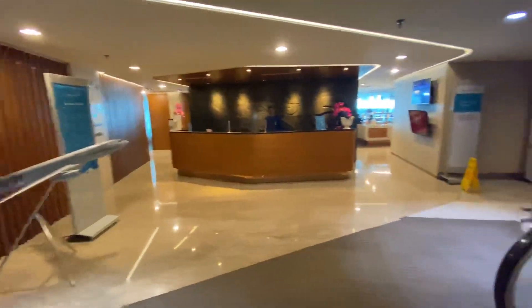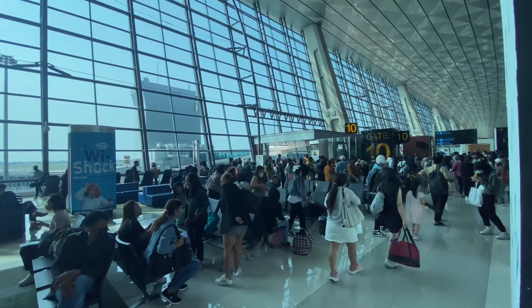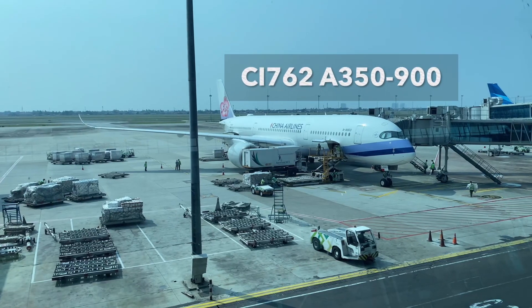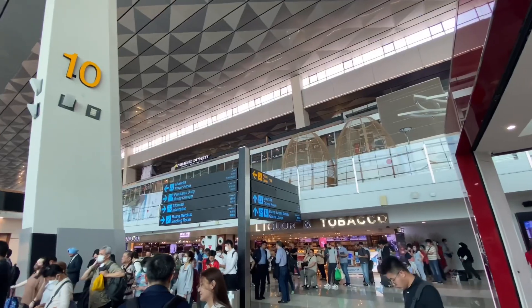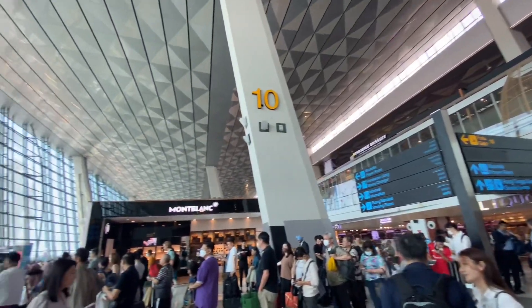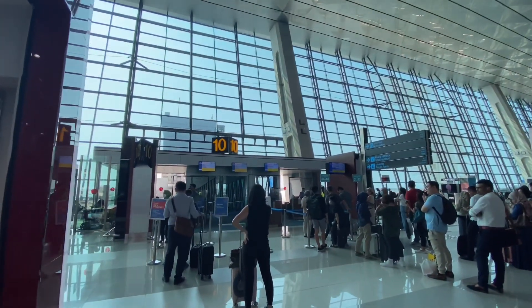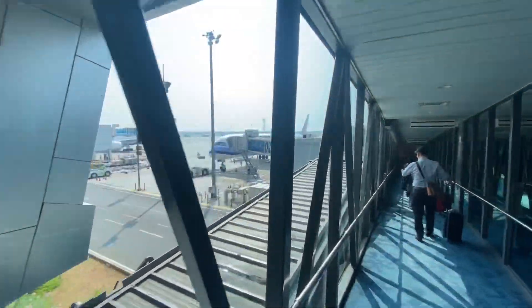As I made my way to the gate, I noticed the crowd since it was a wide-body aircraft. This time, I flew China Airlines CI-762 from Jakarta to Taipei on the A350-900. Look at this beauty — let's get on board soon! Business-class passengers had the advantage of boarding early by passing the line.